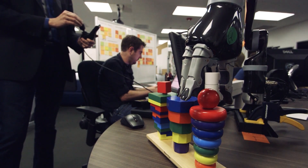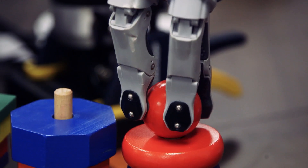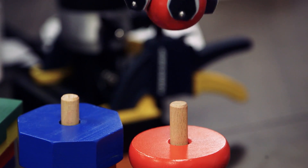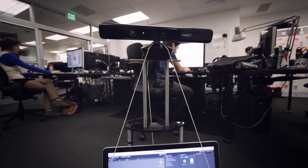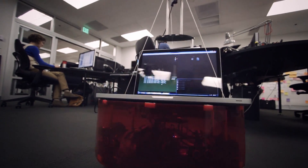My name is Scott Davidoff. I'm responsible for delivering the user interfaces for the systems that command the JPL spacecraft. The challenge is that the next generation of rovers and exploration vehicles are going to be tasked with doing many, many things, as opposed to just one thing.